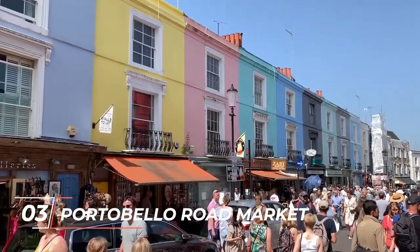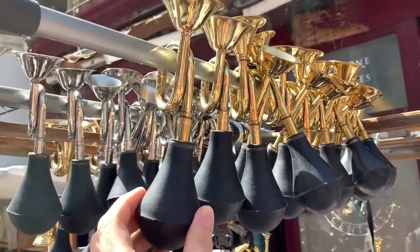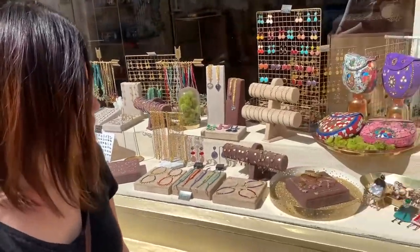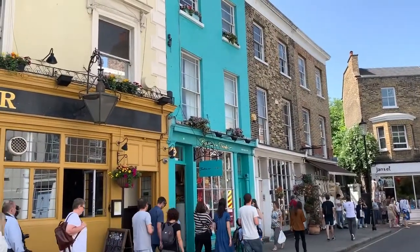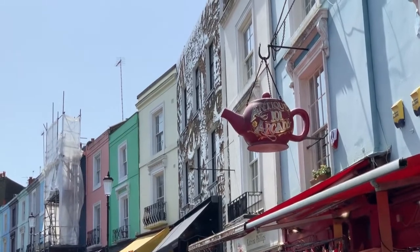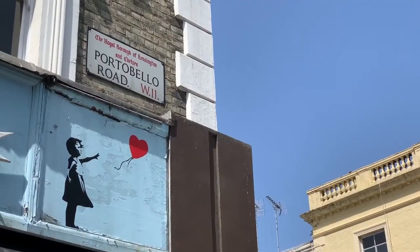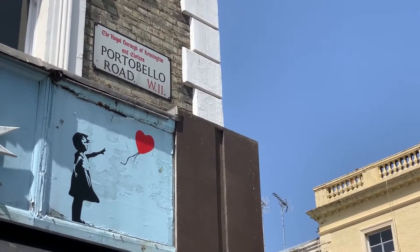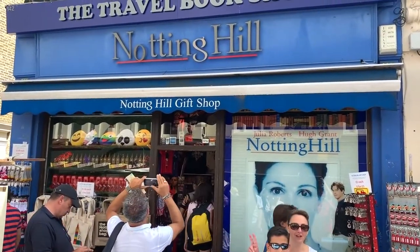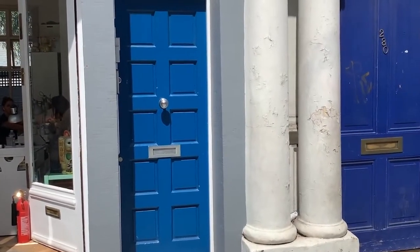Number 3: Portobello Road Market. At number 3, we have listed Portobello Road Market, which is a famous antique market in London. The market got its name after the street it is found on. It is known as the world's largest antique market, so if you love to have antiques and collectibles like watches, furniture, jewelry, and stamps, this place will definitely satisfy your craving. Notting Hill Gate and Ladbroke Grove are the closest tube stations, so if you want to get there, the best option is to take the tube.